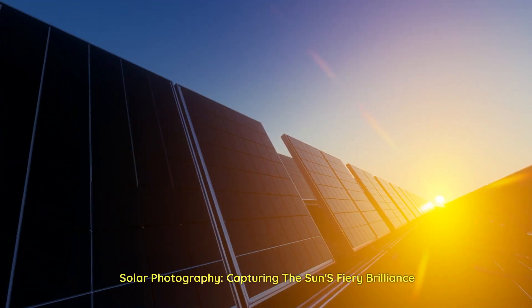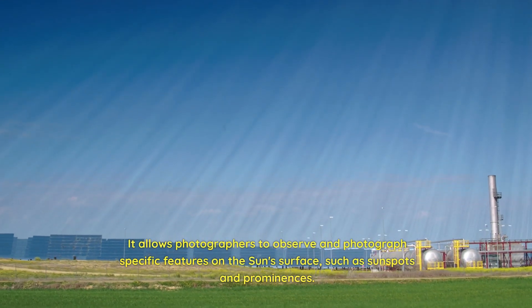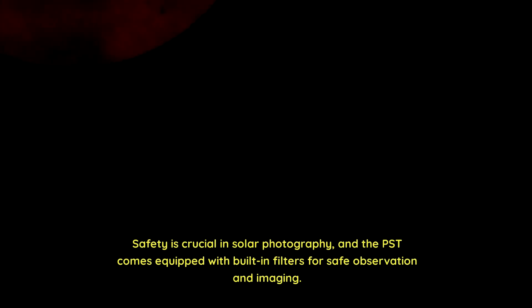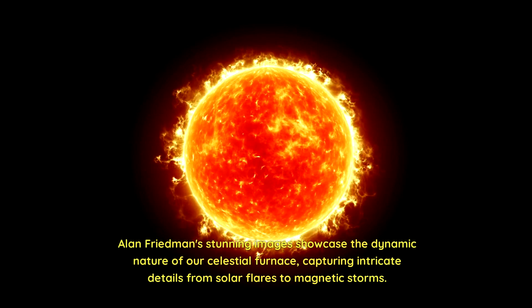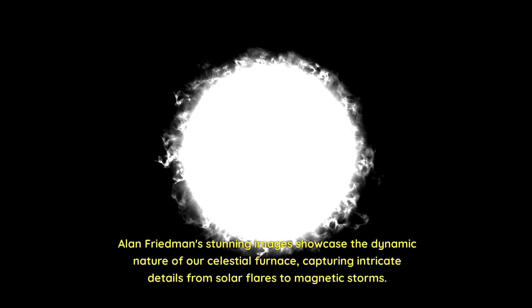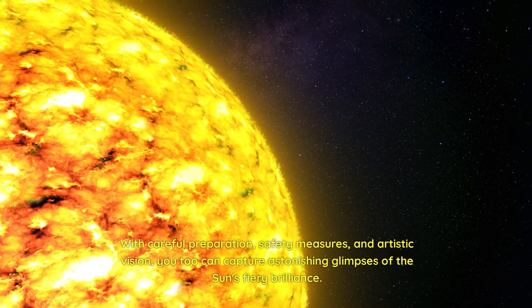Solar photography: capturing the sun's fiery brilliance. For astrophotography enthusiasts, the Coronado Personal Solar Telescope (PST) is a key tool, allowing photographers to observe and photograph specific features on the sun's surface, such as sunspots and prominences. Safety is crucial in solar photography, and the PST comes equipped with built-in filters for safe observation and imaging. Alan Friedman's stunning images showcase the dynamic nature of our celestial furnace, capturing intricate details from solar flares to magnetic storms. With careful preparation, safety measures, and artistic vision, you too can capture astonishing glimpses of the sun's fiery brilliance.